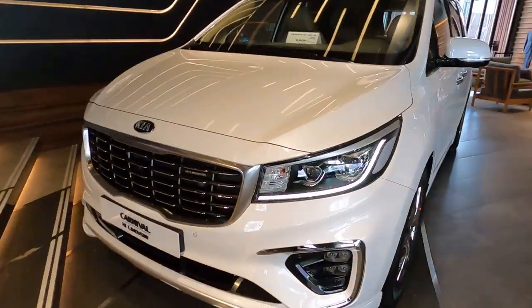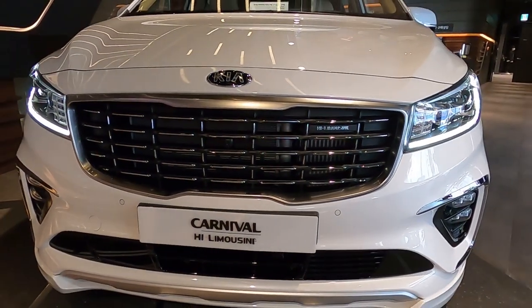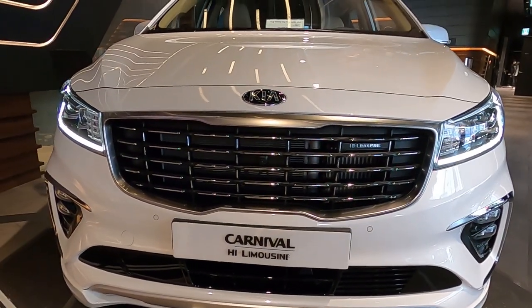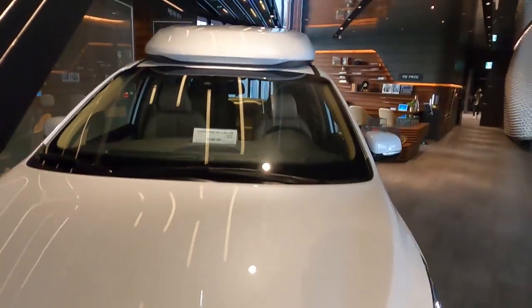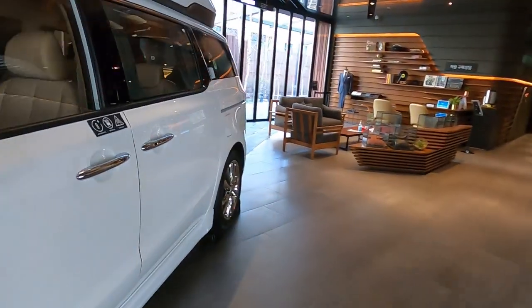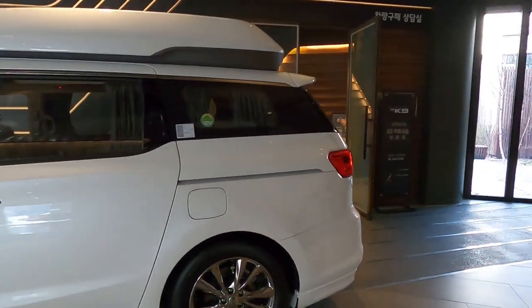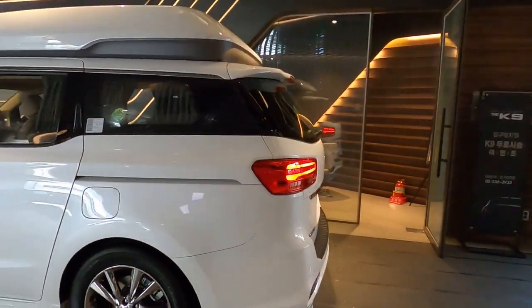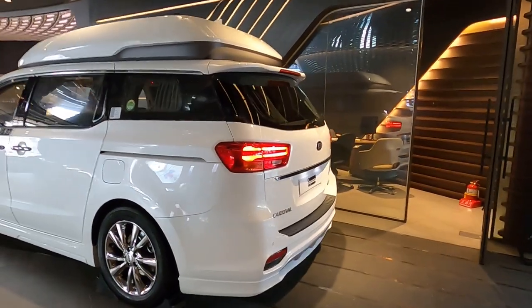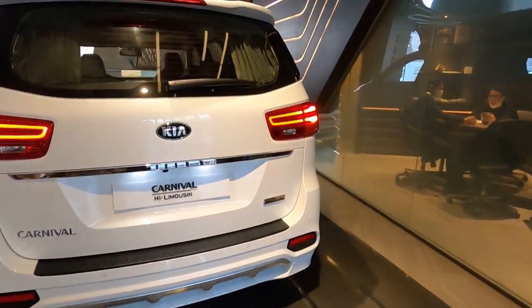I know this is a little unusual, but this is a minivan. In the States they call this the Sedona, but over here it's called the Carnival, and it's actually quite popular. I didn't think much of it until I checked this out at the showroom — it's actually a pretty cool addition because inside it's not a normal minivan, as you can tell by the roof.